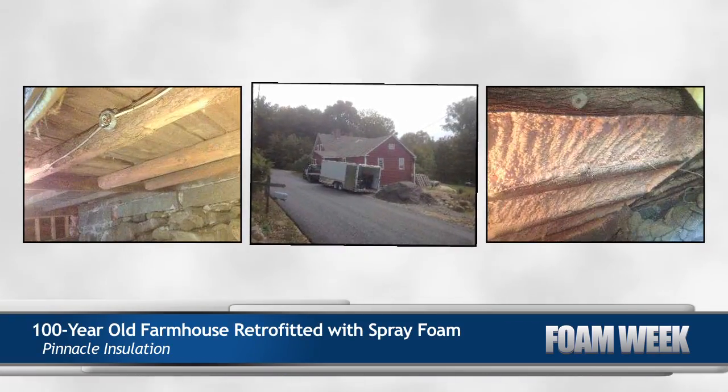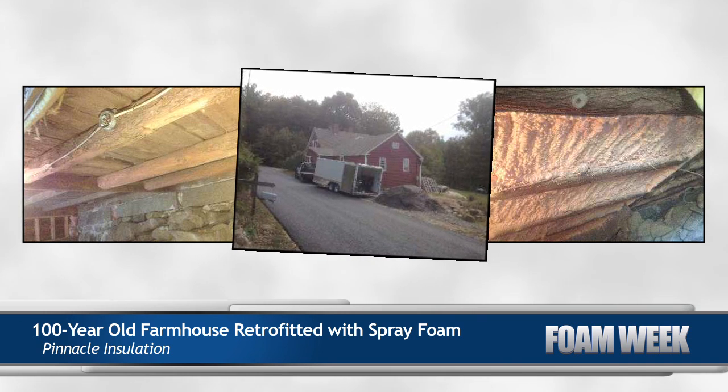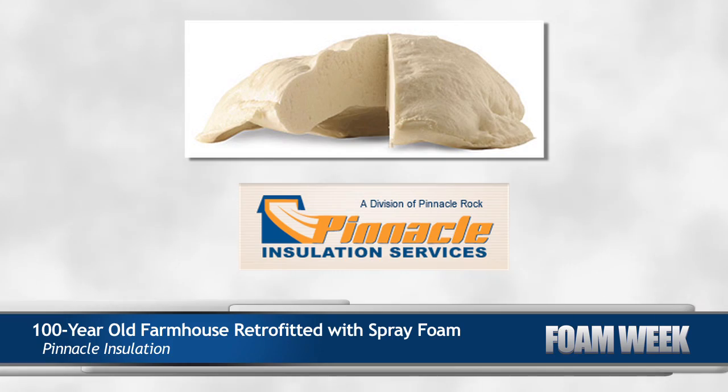Up in New Hampshire, Pinnacle Insulation retrofitted a 100-year-old farmhouse with spray polyurethane foam. The farmhouse's previous insulation, which consisted of fiberglass batts, had been underperforming and needed to be replaced with a material that had both insulating and sealing properties. Closed-cell spray foam became the best option.